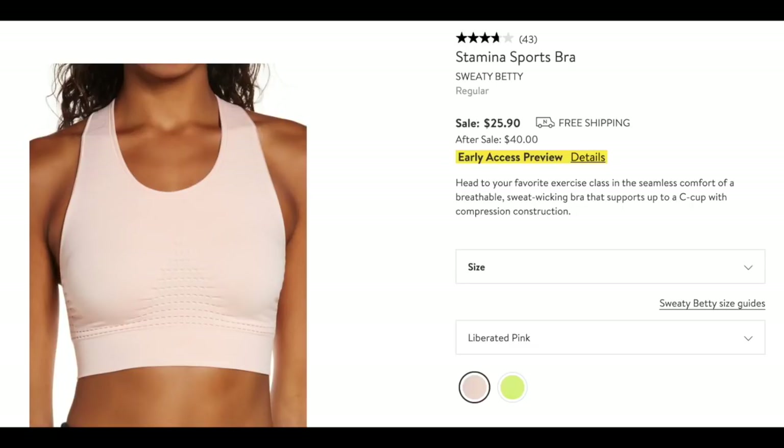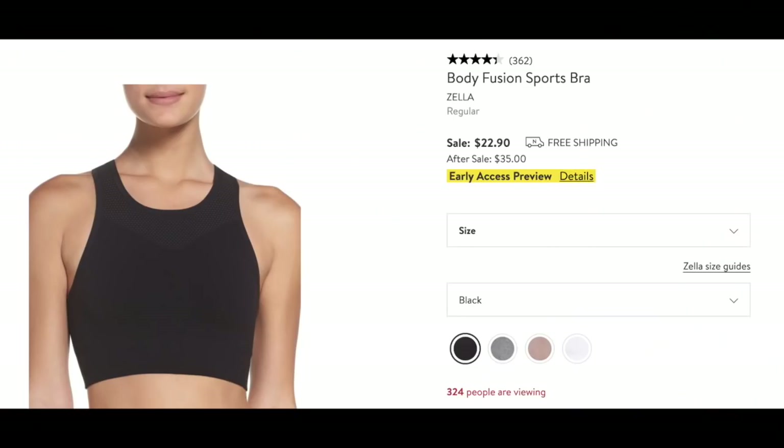There are two sports bras here: the Stamina Sports Bra from Sweaty Betty and the Zella Body Fusion. Both of these I've worn — they're nice, different color choices, good price. And then by Zella, the Liana Long Sleeve Recycled Blend Performance top — like a long-sleeved t-shirt. This one is perfect: it's performance fabric, so it's sweat-wicking and easy-dry. Love it.